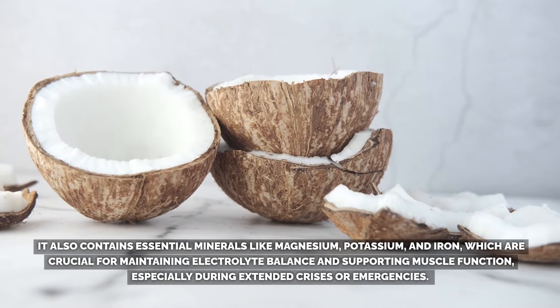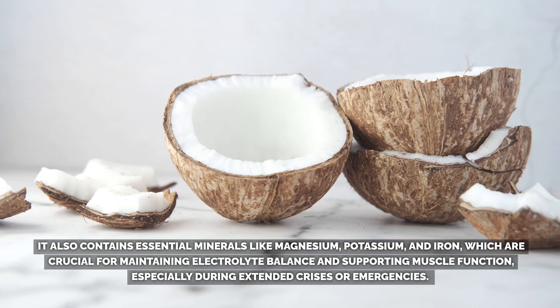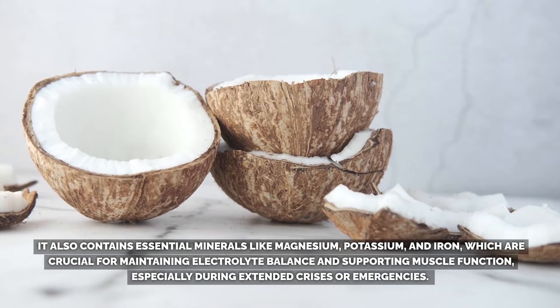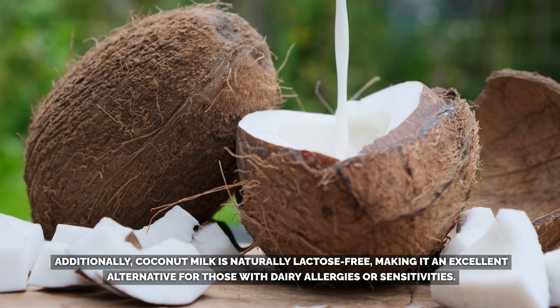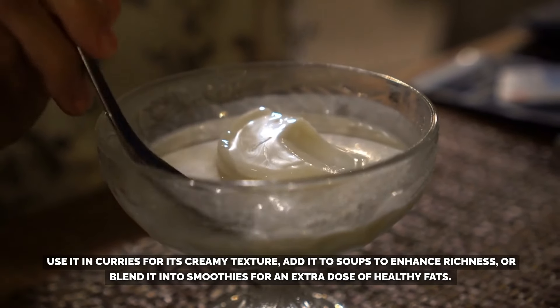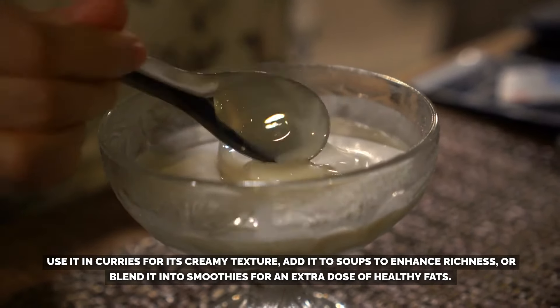It also contains essential minerals like magnesium, potassium, and iron, which are crucial for maintaining electrolyte balance and supporting muscle function, especially during extended crises or emergencies. Additionally, coconut milk is naturally lactose-free, making it an excellent alternative for those with dairy allergies or sensitivities. Its culinary applications are diverse — use it in curries for its creamy texture, add it to soups to enhance richness, or blend it into smoothies for an extra dose of healthy fats. It's also a popular base in vegan recipes and desserts due to its ability to substitute for dairy milk.